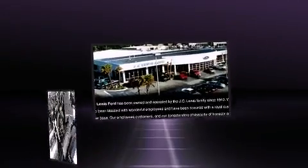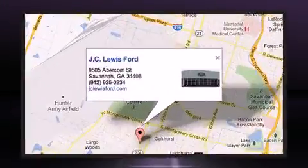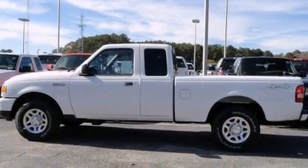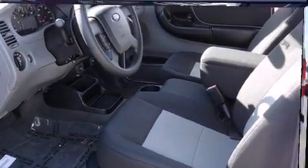Ford ensures the safety and security of its passengers with equipment such as dual front impact airbags with occupant sensing, front side impact airbags, traction control, a panic alarm, and four-wheel disc brakes with ABS.